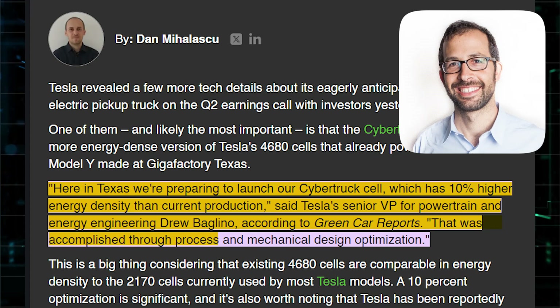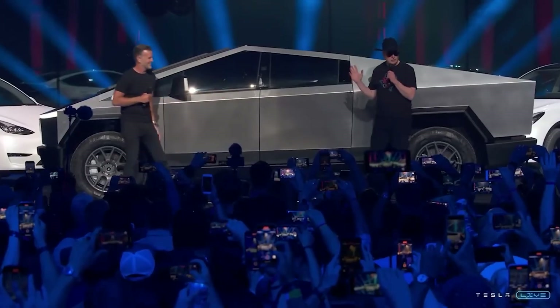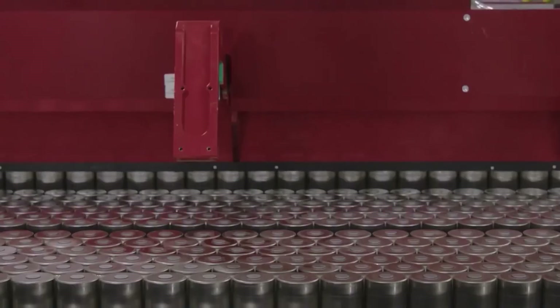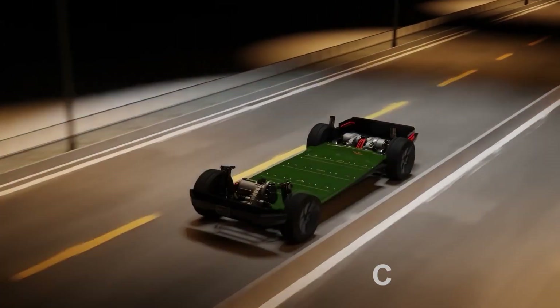That was accomplished through process and mechanical design optimization. You might be wondering which Tesla model the Cybercell will make its grand entrance in. The Tesla Cybercell is probably set to debut in the recently delivered Cybertruck — that's why it's named Cybercell.